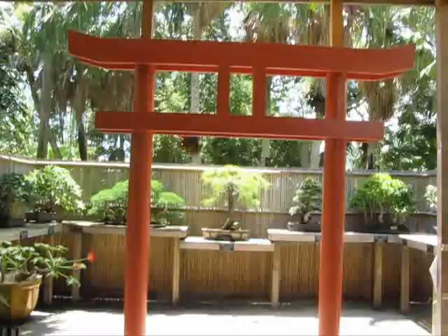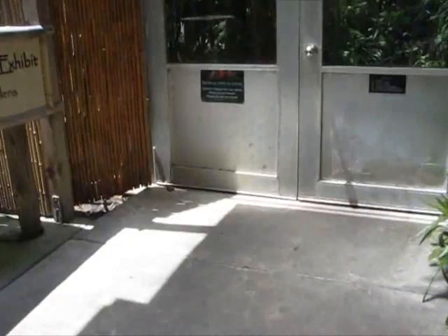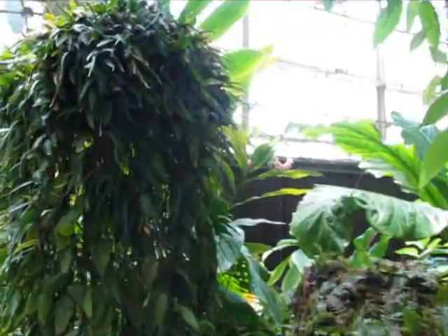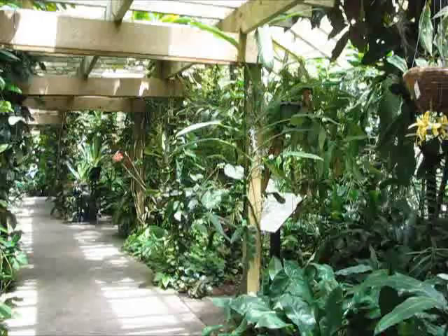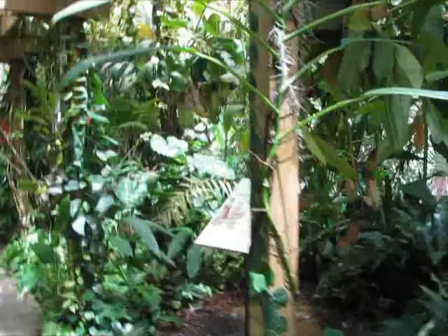Now we're about to go into the tropical display house. This is the other side of that giant swamp cooler I was talking about earlier — there are lots of cool orchids in here. You can see the water falling through the filters and there's a neat bubble thing for the air filtration. The main reason I came in here is for the small Nepenthes display.